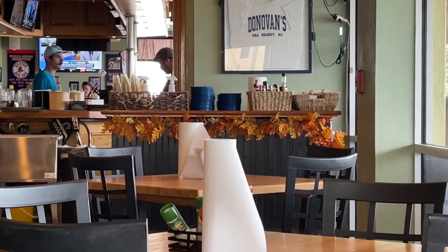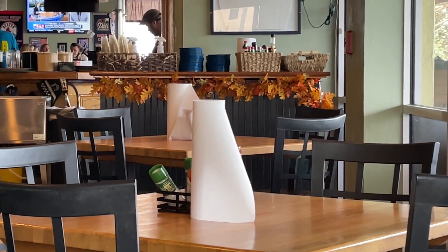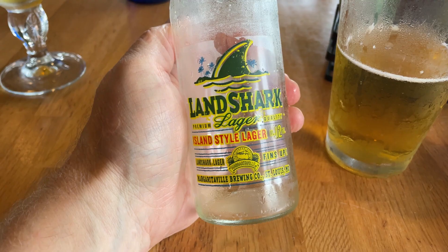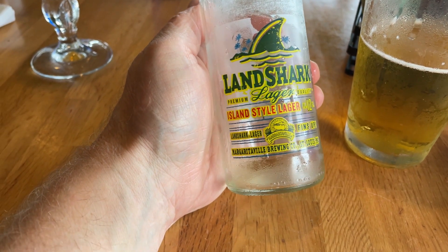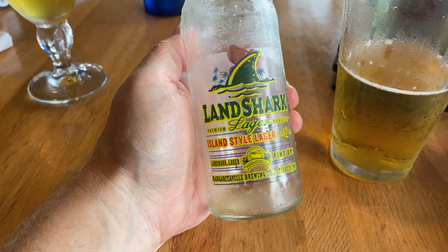I see they have the fall leaves out — I don't see too many colorful fall leaves down here in Florida, but they're right over there. Notice that they have rolls of paper towels on the tables — that's what they use for napkins here. I don't think I've ever had this before. It's an island-style lager. Not bad, I'm actually enjoying it. It's an island-style lager and I'm on an island.